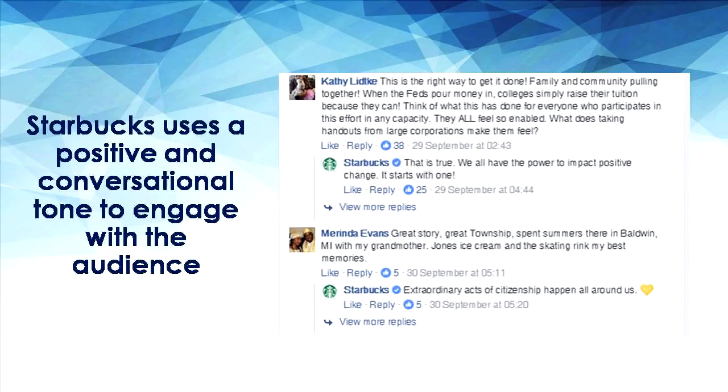A good example is Starbucks, where they maintain a positive and conversational tone of voice in engaging with audiences on their page. They also take the effort to reply to comments instead of just overlooking or ignoring them. This creates engagement and helps to build a connection between the brand and their customers.